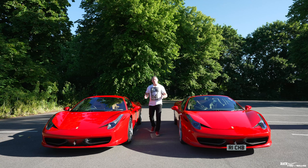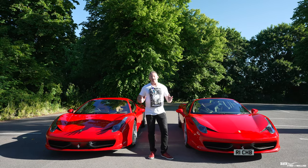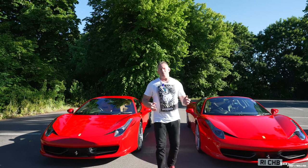Hi everybody, welcome back to the channel, welcome back to Rich Reviews. You'll join us today on the way to Supercar Fest, the runway. We've just met up with a colleague of ours called Martin Cutler.